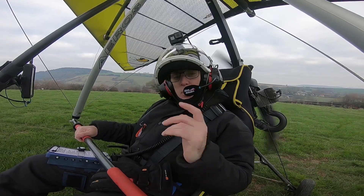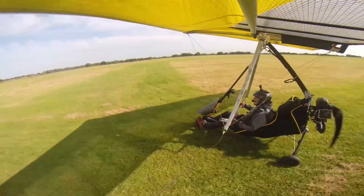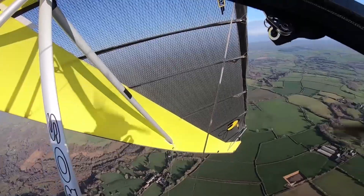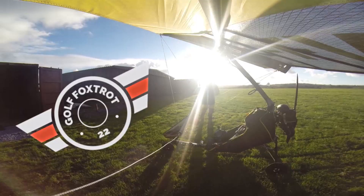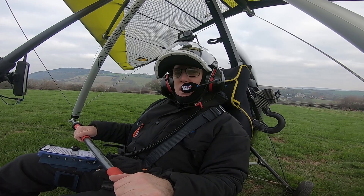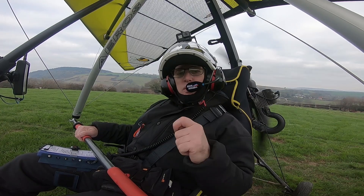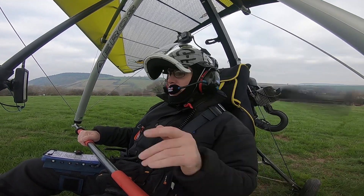I'm off to Cheddar Gorge this time. I've wanted to fly over it for a while - it's only about 26 miles away so I'm just going to do a loop there and back. But don't run away, I've got some more questions this time and it should suit everyone from all around the world and not just UK specific.